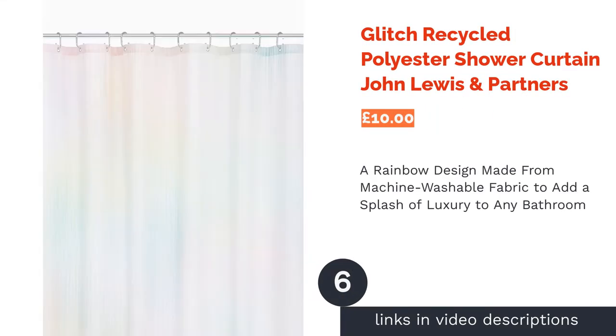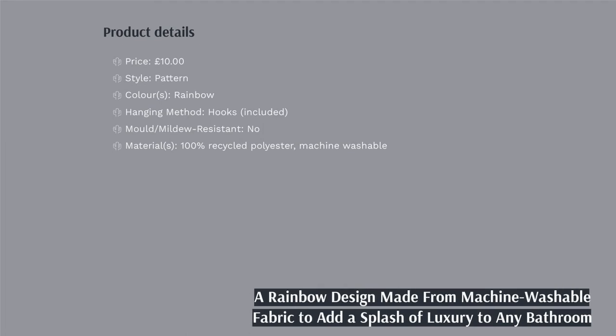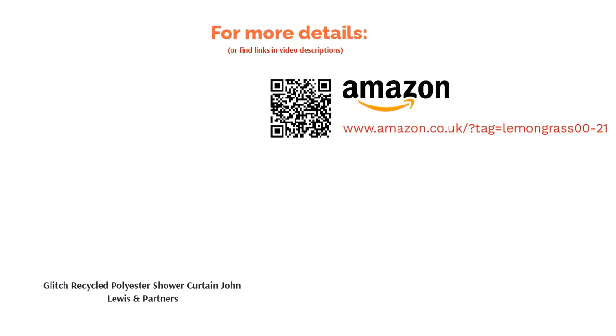The next product in our list is the Glitch Recycled Polyester Shower Curtain from John Lewis & Partners. Some people like to stick to plain shower curtains; others like something lively that'll get them going in the morning. If you sit somewhere in the middle, you may like this rainbow curtain, which features a beautiful blend of colours that brings to mind sunlight dancing across a coral reef. This iridescent design would be perfect for adding a luxury look to a plain bathroom while remaining subtle enough to prevent it from looking gaudy. It's also weighted, water-resistant and machine washable. Unfortunately, it isn't resistant to mould.